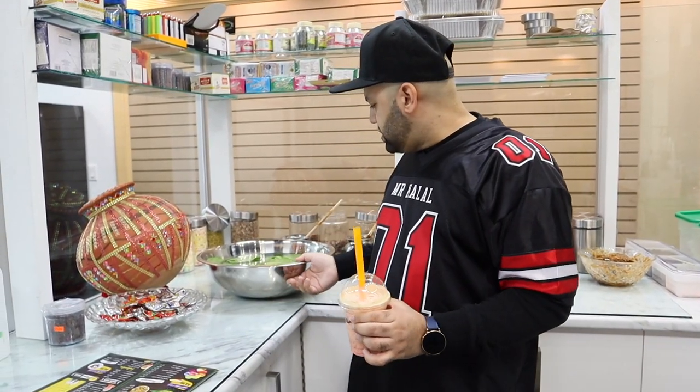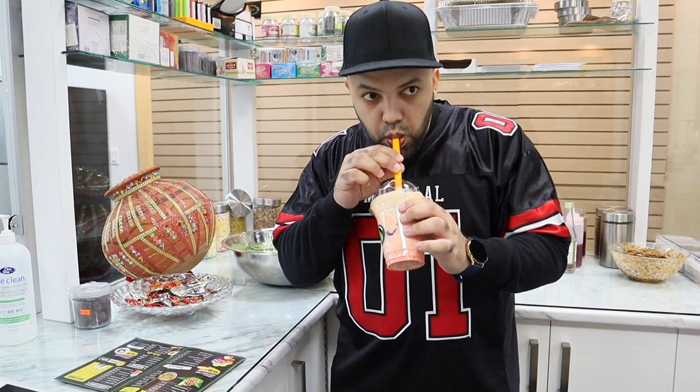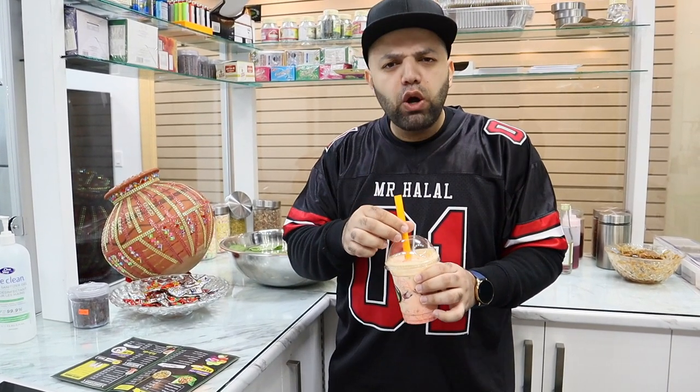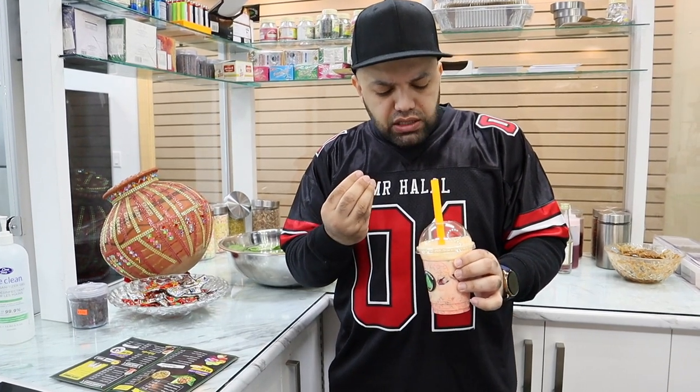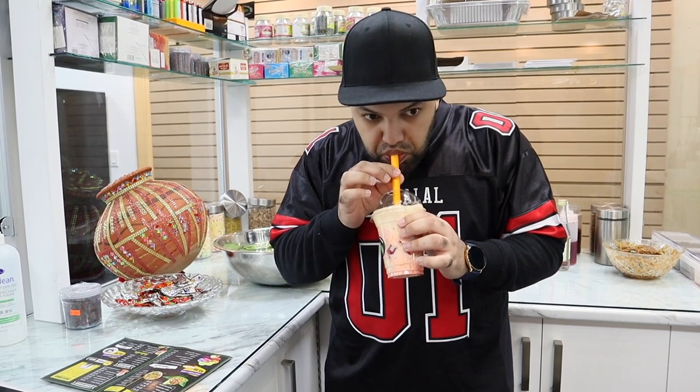Now you guys might be looking behind me like, what is this? There's leaves in here — that's actually for pan. So stay tuned, we're going to try this, and after that we're going to have some pan as well. For this rubbery, let's see how it is. Oh, wow. It's so creamy and has a taste of, like, rose water.